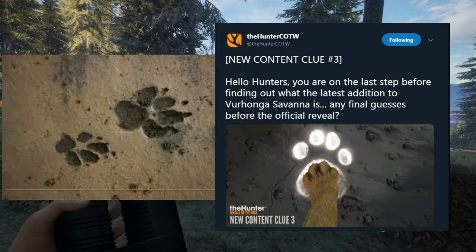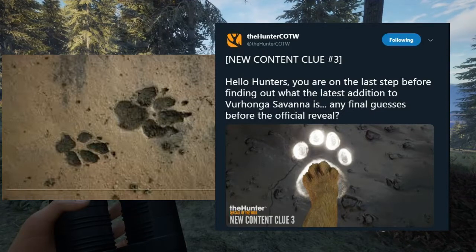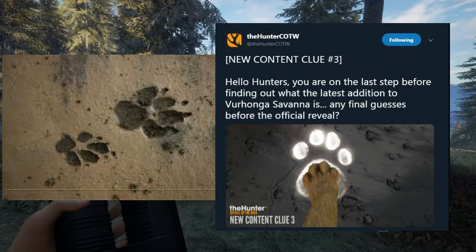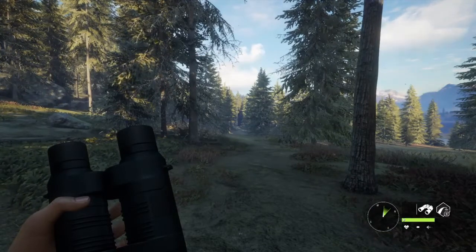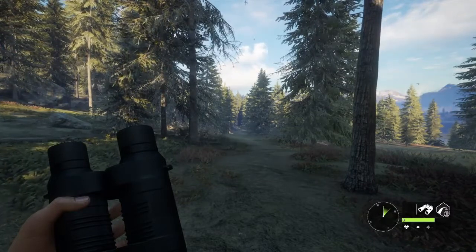A lot of people are saying hyenas — I have no idea. I guess I'm going to put my final guess in: I'm going to go for hyenas, that's what I'm guessing. I want to hear what you guys think. A lot of people are saying lion and leopard and crap. I don't think it's a leopard or lion, because if you look at what a lion print looks like on Google, the toe pads are spread out a lot more and the shape of the paw is just a little bit different. So I believe this is hyena — who knows, I could be wrong. I think it's hyena, that's my guess.